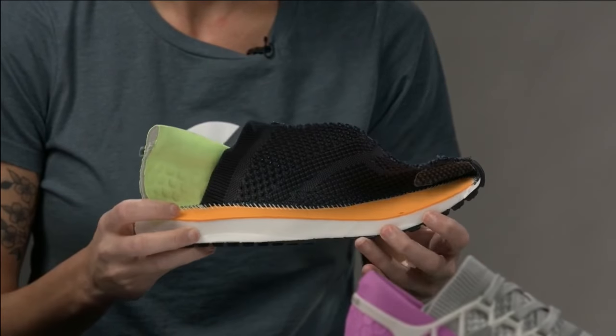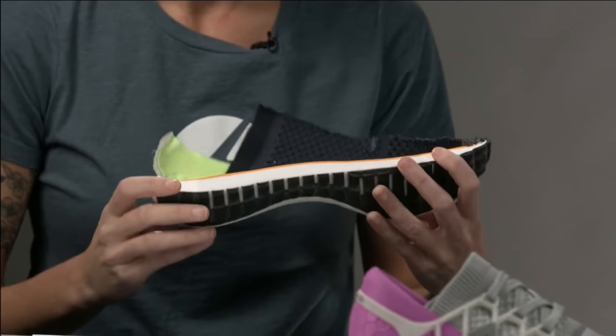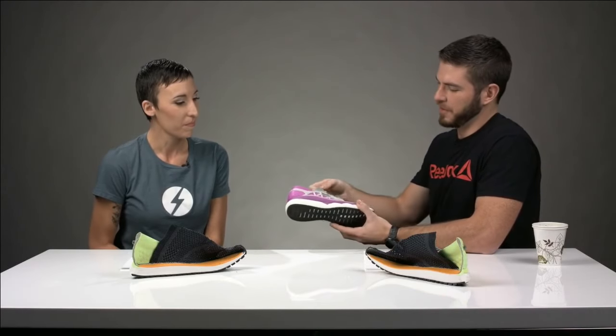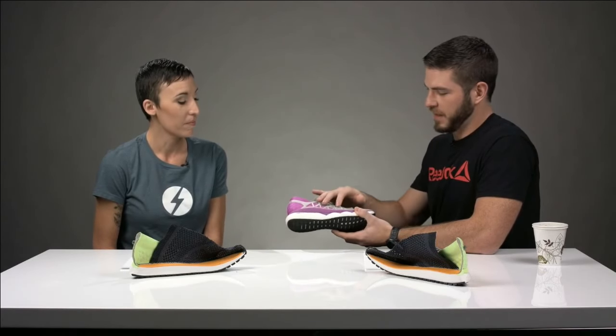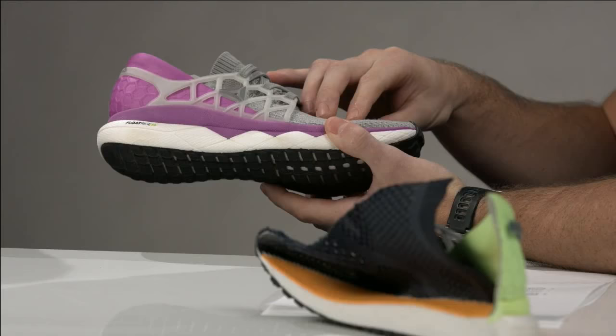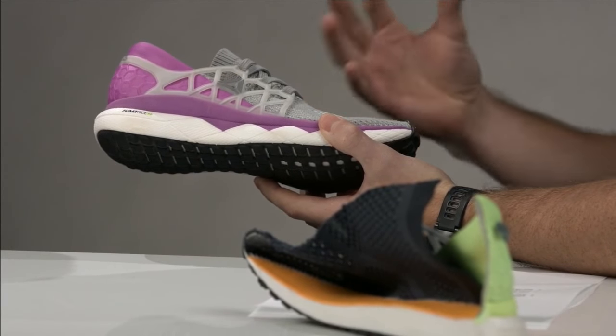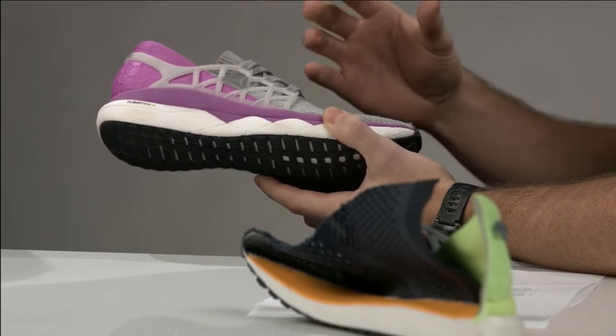We actually had a chance to rip the shoe in half and take a look at what's inside. It really is all about the foam — there's not much else happening, yet when you wear it you feel like you're wearing something completely different. It's designed to be simple and seamless. Really, what we're working with here is four parts: the cage, the heel cup, the knit upper, and the foam bottom. All four together create that distraction-free run.